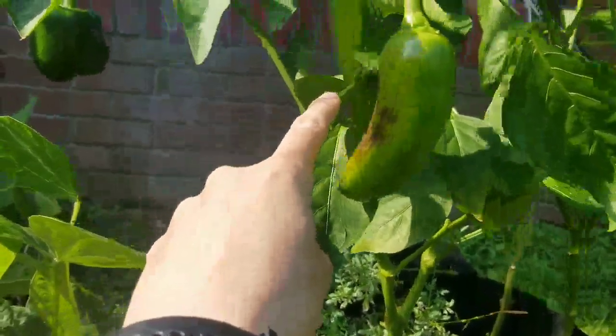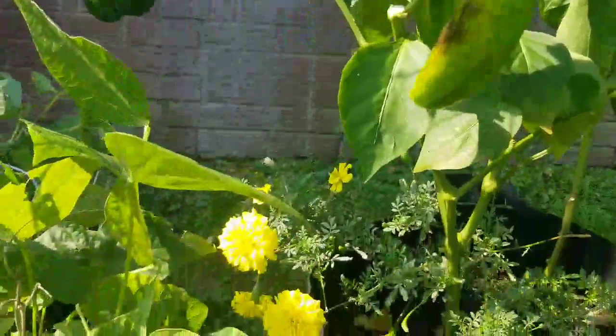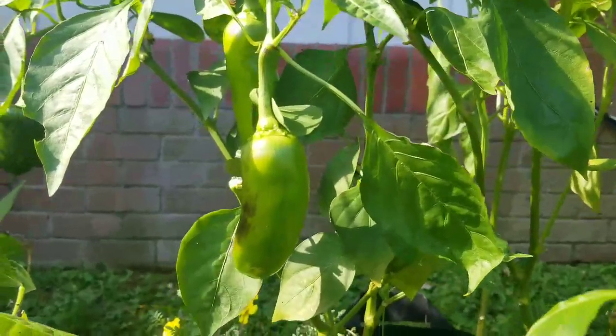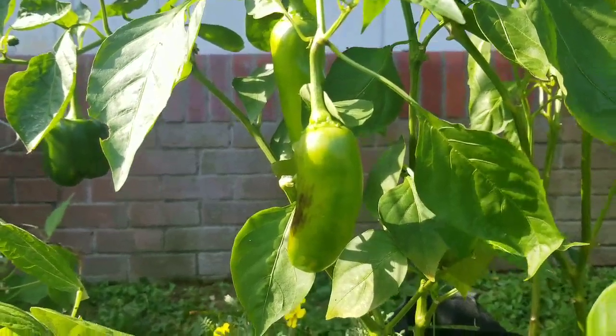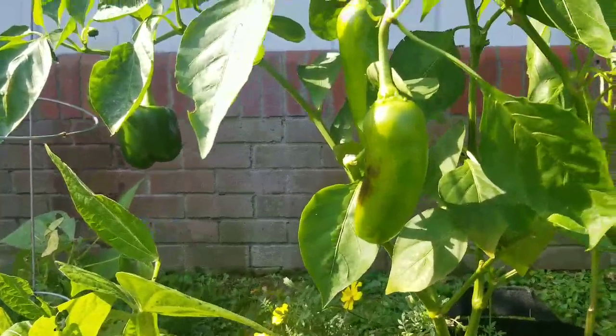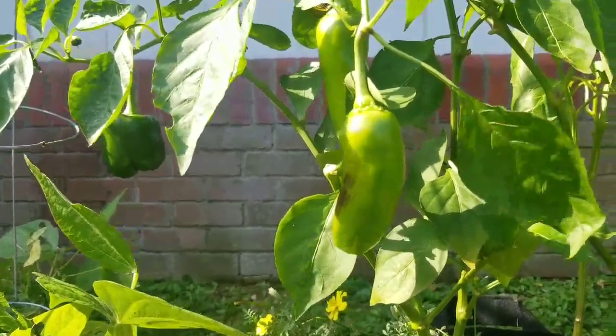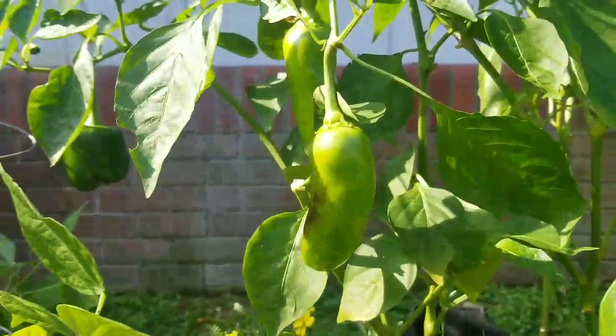My father-in-law informed me that this branch that was holding my second green bell pepper — he found it on the ground next to the pots. So we don't know what's going on here, but we will find out. The whole branch is gone. So either it snapped from the weight of the one pepper, or somebody broke it on me.